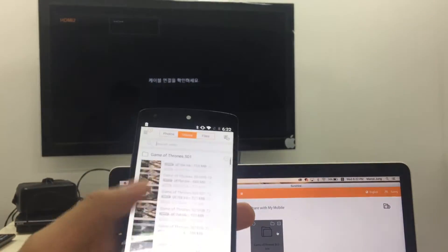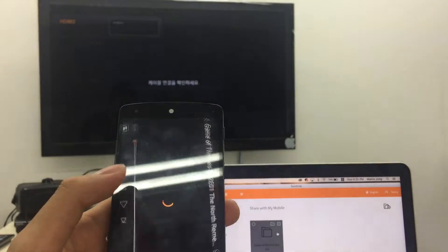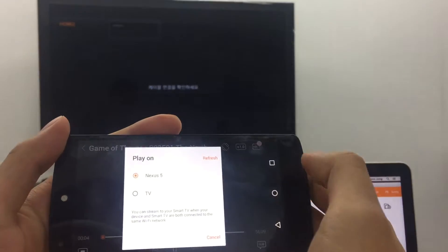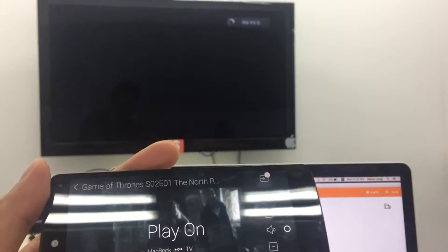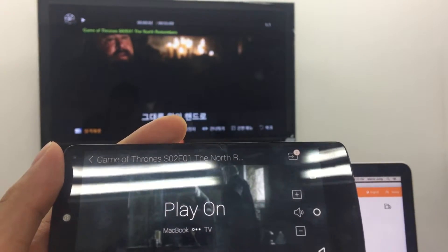Under Videos, I have Game of Thrones season 1 through 4. I'll play one of the files and my phone works as a remote control. I'll press this button, press TV, and I have this volume option — it'll instantly play on the TV without even moving them.